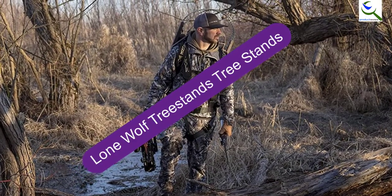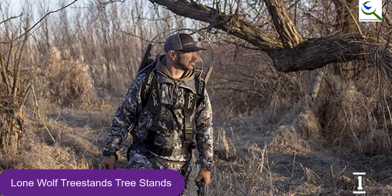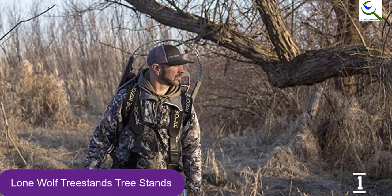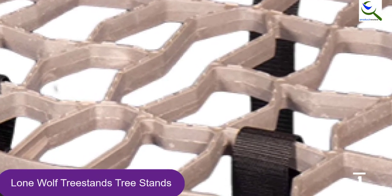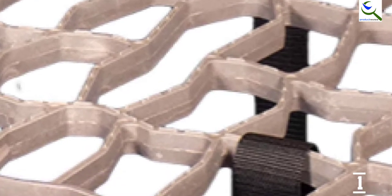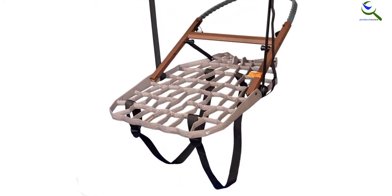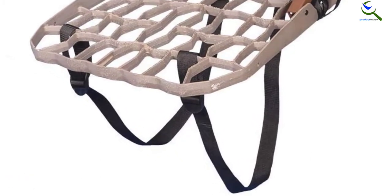And finally at number 1, we have the Lone Wolf Tree Stands. The Lone Wolf is by far one of the best climbing tree stands on the market with excellent features. It is a versatile tree stand with a sit or stance combination, offering both comfort and convenience, and a pivoting bar for easy standing and seating. It features a wide seat with a contoured foam panel ensuring all-day comfort. Overall, this leading tree stand weighs a mere 21 pounds and can support up to 350 pounds, making it a perfect choice for all persons.